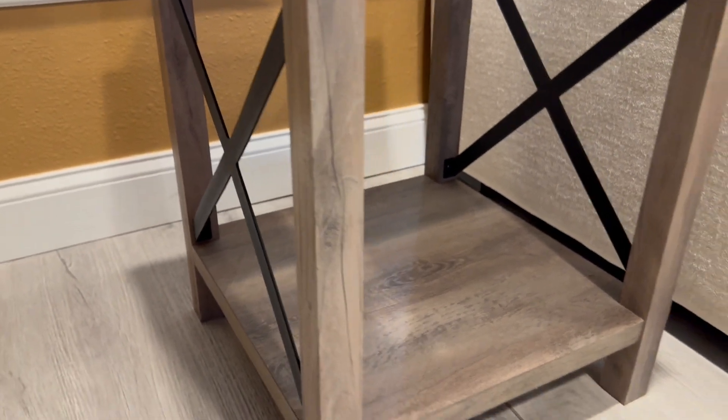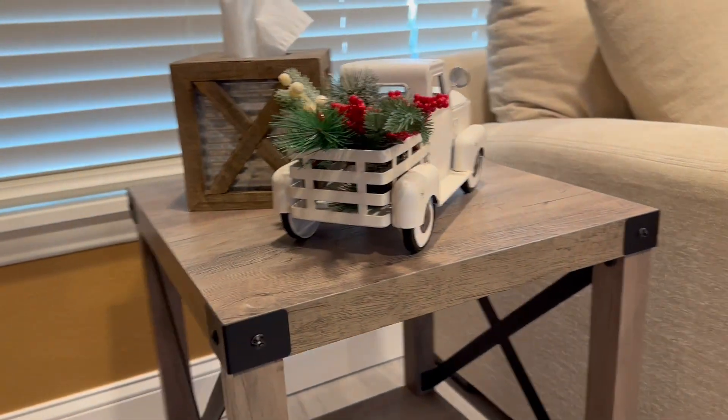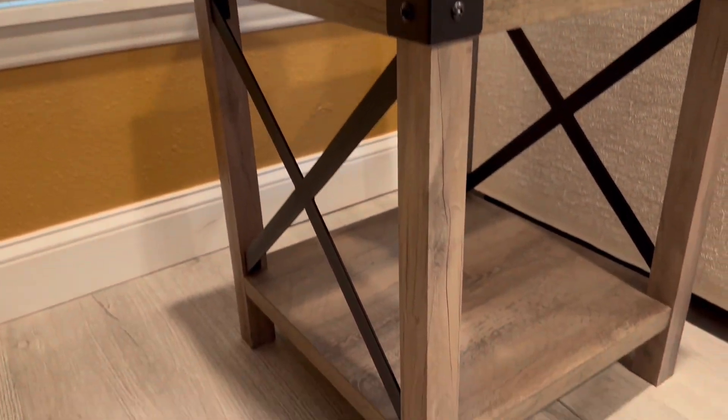These are some farmhouse end tables, and you can see just how beautiful they are with that rustic oak finish. They are 18 inches deep, 18 inches wide, and 22 inches high — absolutely gorgeous. You have an additional option for a shelf in the middle, but we took it out here as you can see.